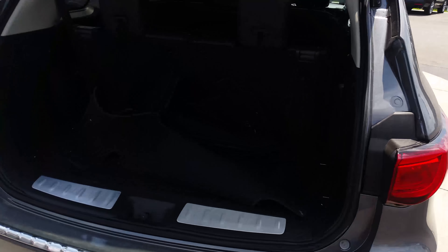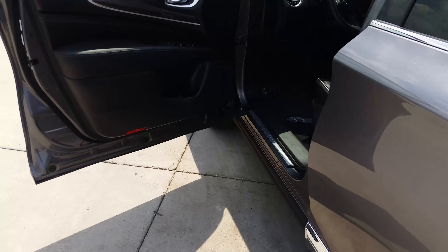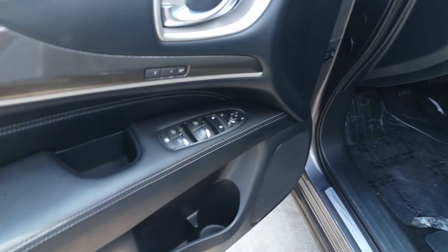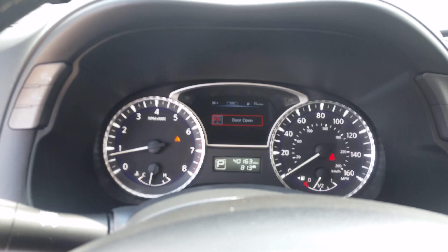2017 Infiniti QX60. Passenger front, black leather interior. Passenger rear with third row seating.